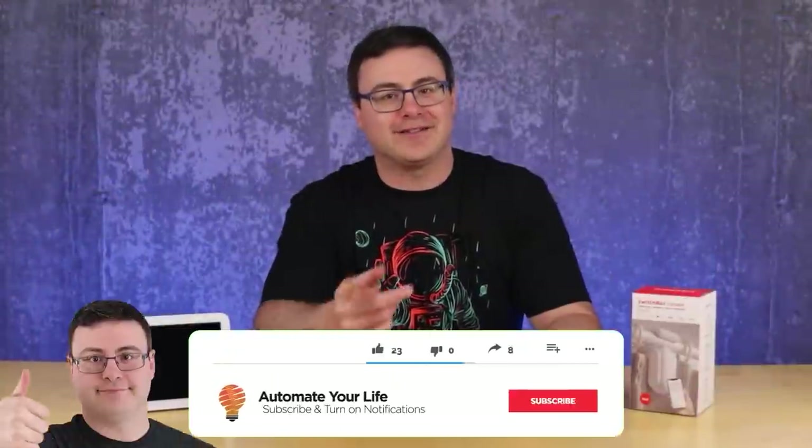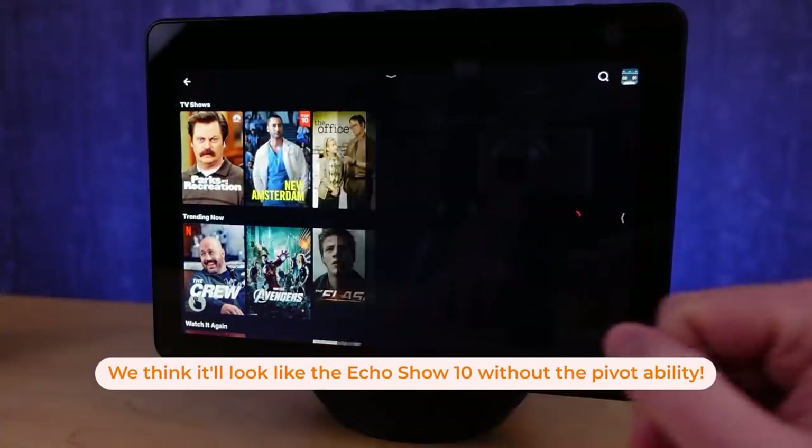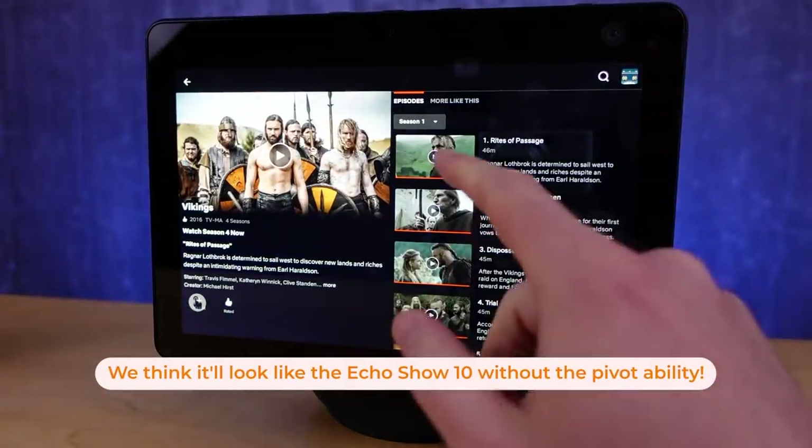Hello Automators, thanks for tuning in again. I'm Brian from Automate Your Life and yes, I just broke news on an Echo Show 15 inch smart display. I don't know what format it's going to look like, but it was confirmed to me from someone at Amazon. They're not trying to hide it — they just don't give out any pictures — so later this year you should see a 15 inch version.